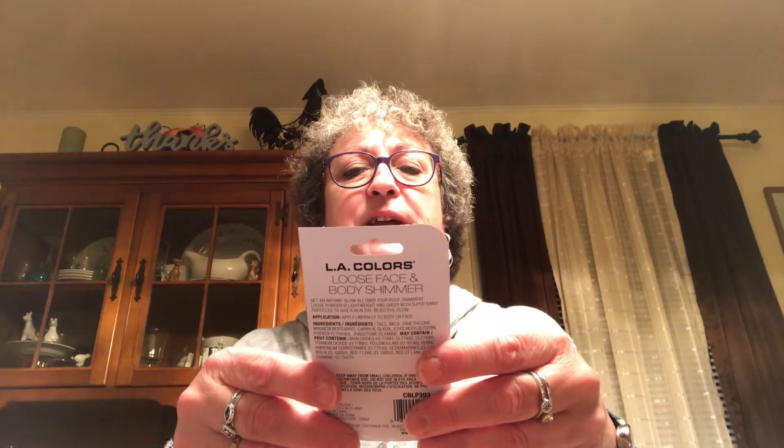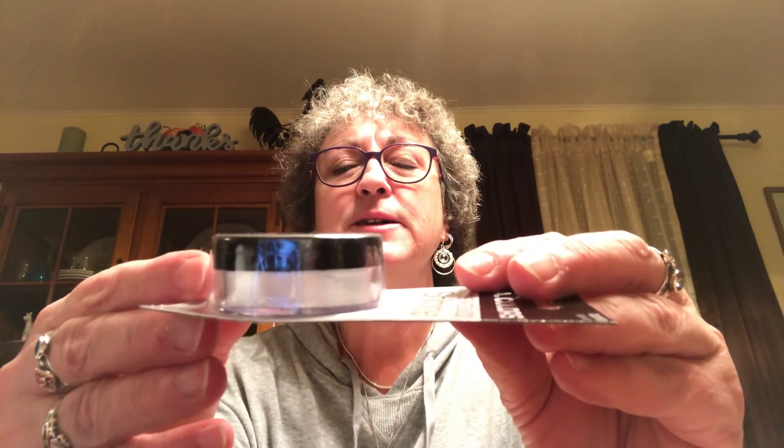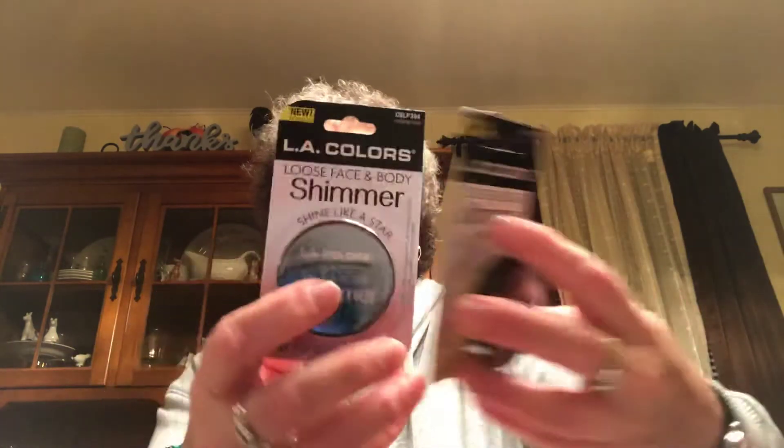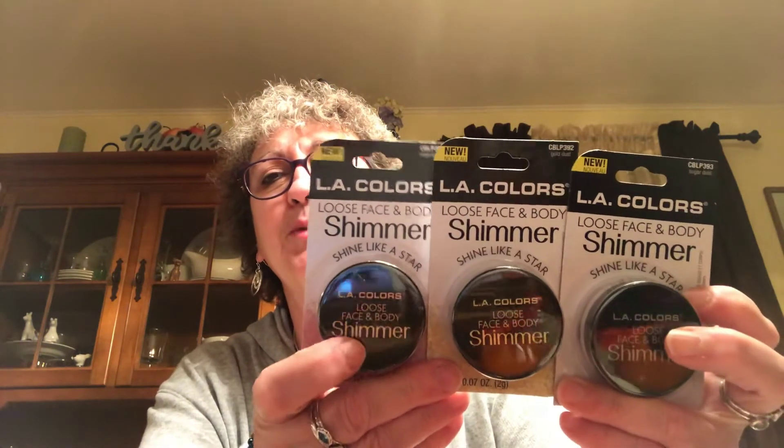I found something new from LA Colors — it's the loose face and body shimmer and it comes in a little pot. I picked up three colors: sugar dust, gold dust which has a gold tint, and magical dust which is a pinkish color. There were about six colors but I only picked up the three I thought were age appropriate for me. They had a whole bunch of new LA Colors makeup but this was the only thing I thought I might use, since my brows are heavy enough that I don't need brow liner.